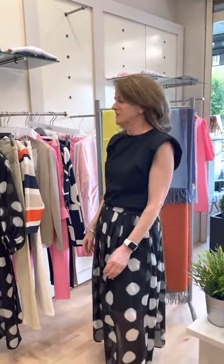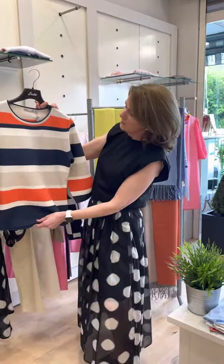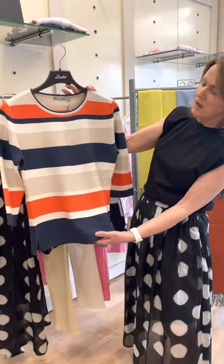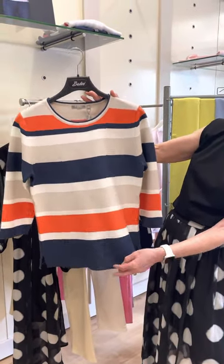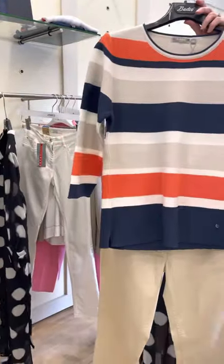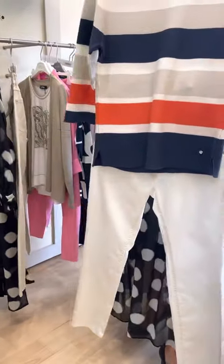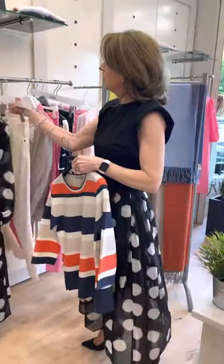In our last video we had a huge response to our knitwear, so I'm going to show you some pieces today. We've got this lovely wrap striped navy and burnt orange sweater — it comes in 36, 38, 40, and 42, and it's 105 euros. Team it up with your beige trousers or the zeres, which are very popular, even with white, for a lovely casual look.